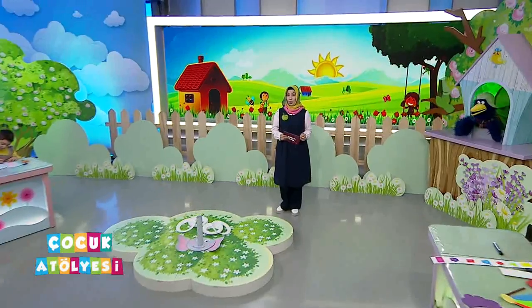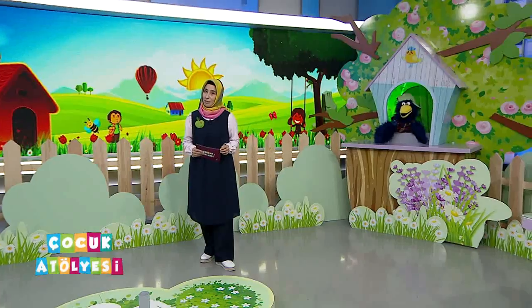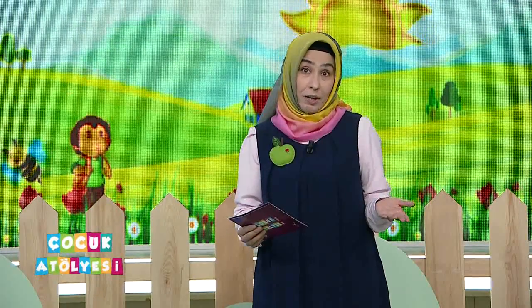Öfkeyle kalkan zararla otururmuş değil mi? O yüzden öfkelenmemeye gayret etmek lazım. Belki öfkelenebiliriz, hepimiz insanız. Öfkelensek bile sakin davranmaya, acele etmemeye gayret edelim. O sinirimiz biraz geçtikten sonra belki yapacaklarımızı yapmalıyız ki doğru kararlar verelim, doğru şeyler yapalım.